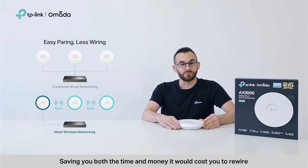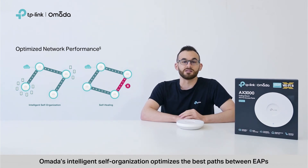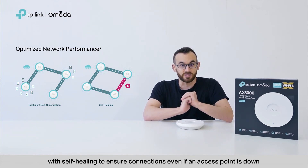This saves you both the time and money it would cost you to rewire. If you need a network that's always up and running, Omada's intelligent self-organization optimizes the best path between EAPs. All of this happens in real time, with self-healing to ensure connections, even if an access point is down.